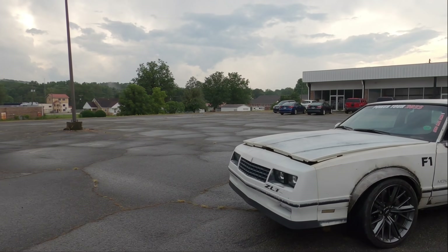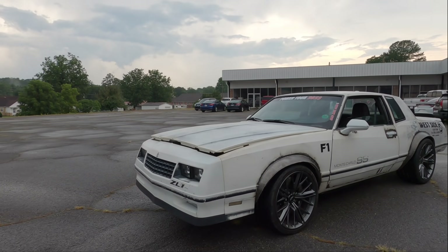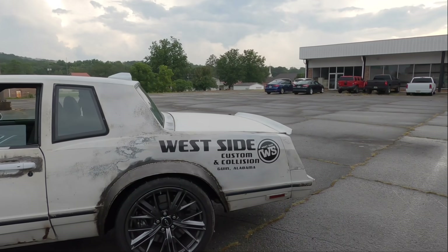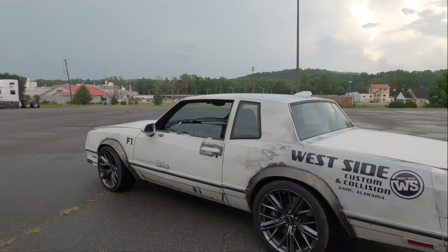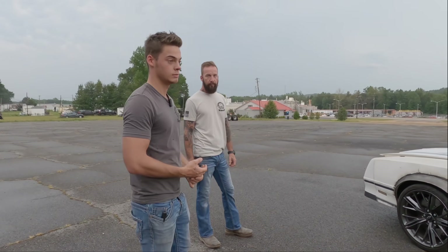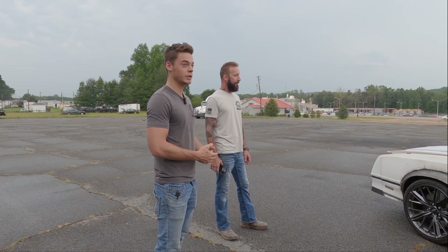Starting with the exterior, what did y'all have to modify? On this Monte Carlo, what's left Monte Carlo and what's Camaro? Really, everything you see is Monte Carlo. The only thing we had to do is put a fin on top to keep the radio, FM, XM, all that working. We had to integrate the door handles and mirrors to make all the modules happy. And we had to wide-body it because the Camaro is longer and wider, so we had to do a lot of chopping on the fenders. We had a really, really good fabricator with us.